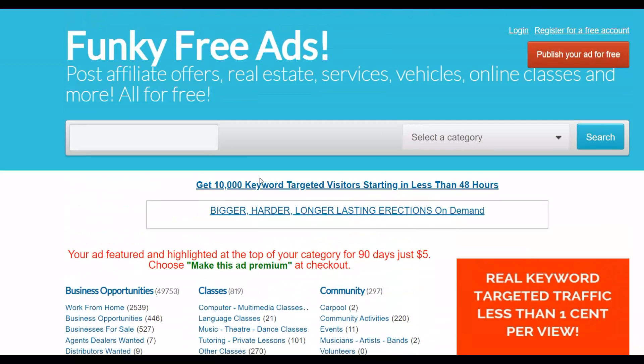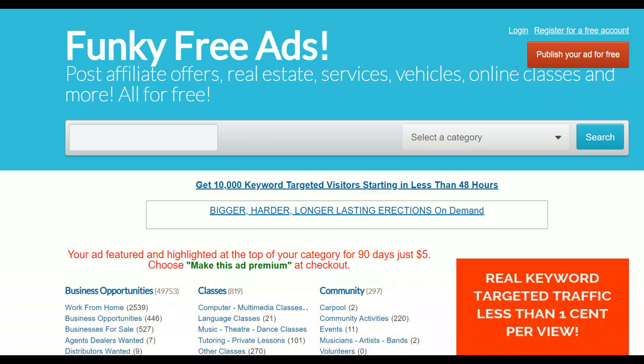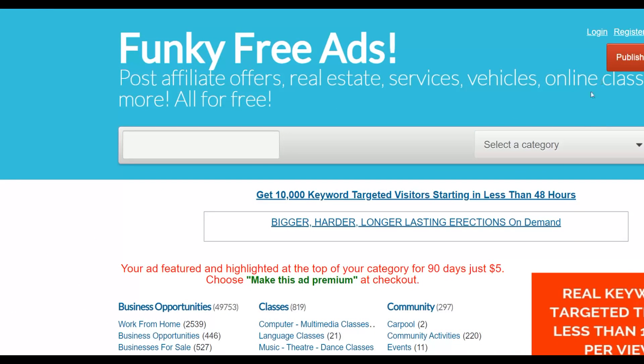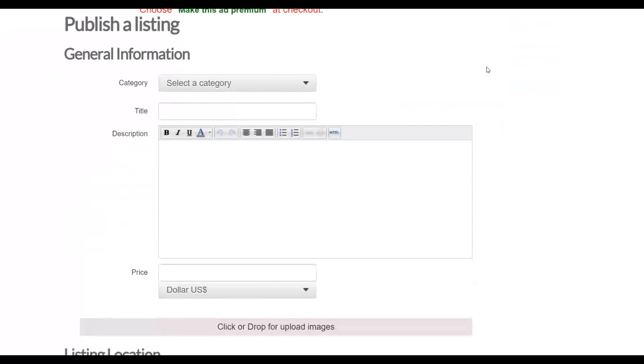The key to making more money with this method is to post a lot of ads — the more ads you post, the more traffic you get, because more people will be clicking and looking for ways to earn income online. Go to FunkyFrees.com, click 'Register for Free Account,' and sign up — it's 100% free. Once signed up, click 'Publish Your Ad for Free' and fill in your title, description, category, and location.